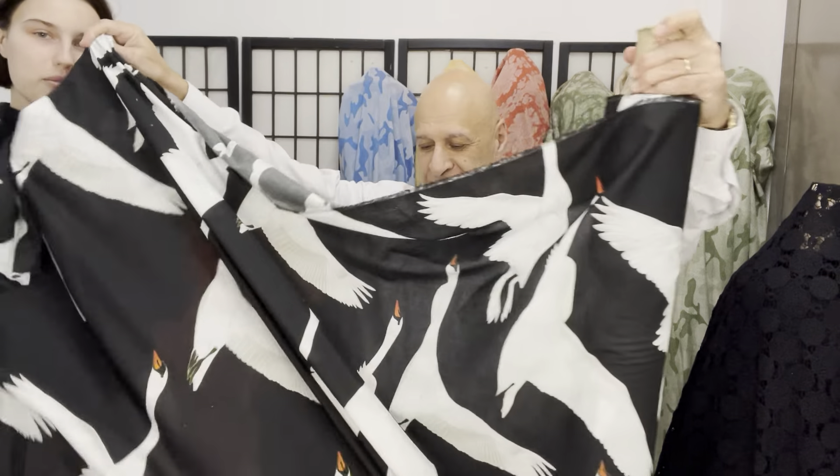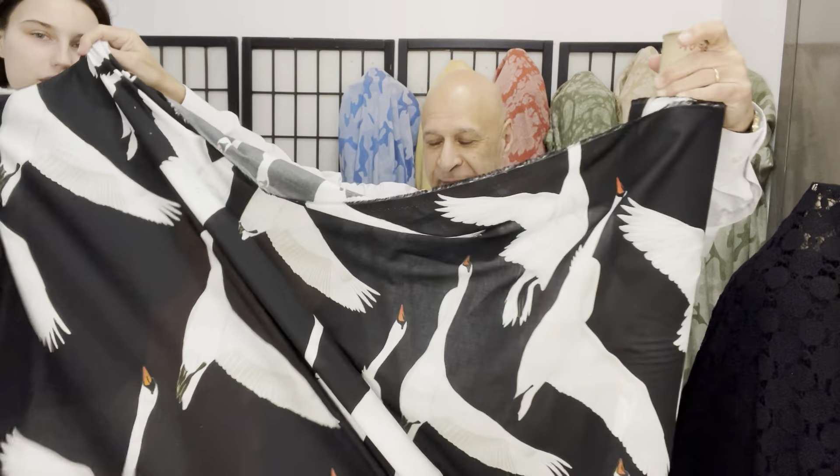That's another one — the beautiful swan print, cotton. Great for dresses.